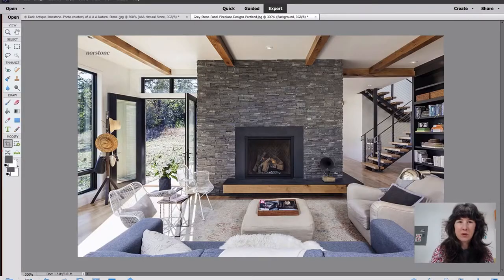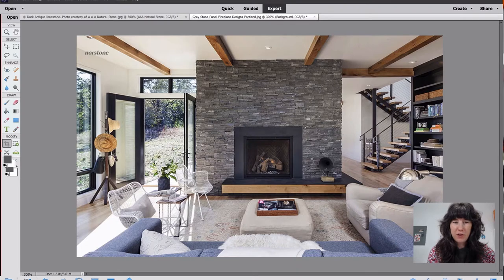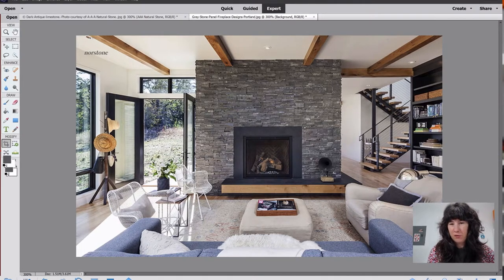Here we have an image provided by Norrstone showing beautiful wood beams that haven't been painted over, along with a lovely stone fireplace. Also interesting is that the floors are a natural tone. I know that gray LVP — luxury vinyl plank flooring — has been trendy, and people are still putting it in their homes, but I predict that more natural tones are going to take hold and be very strong.